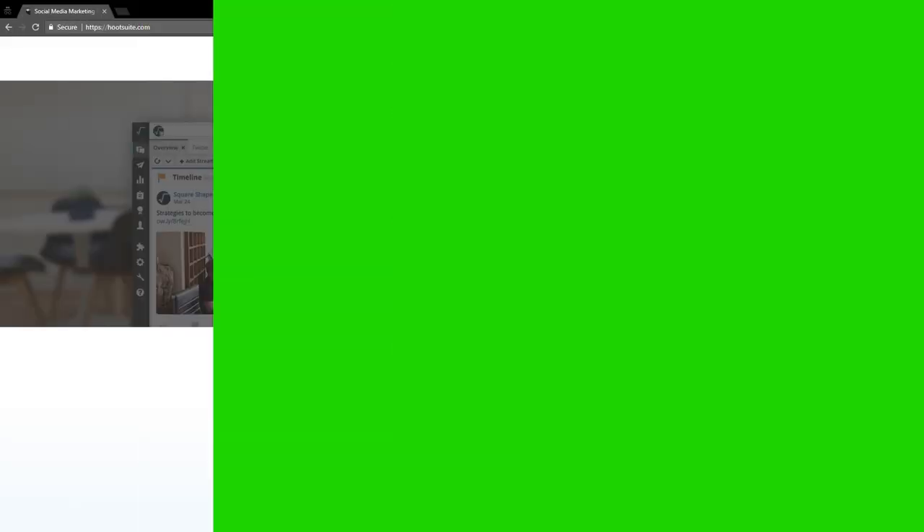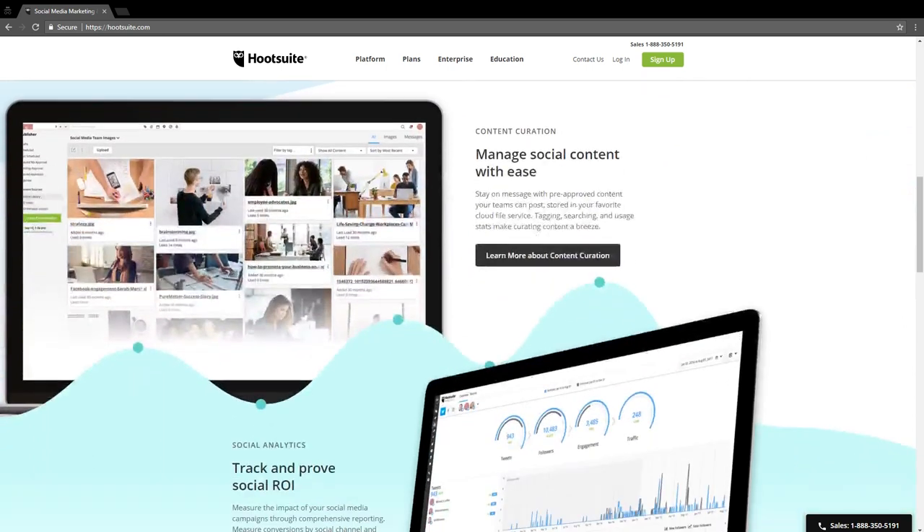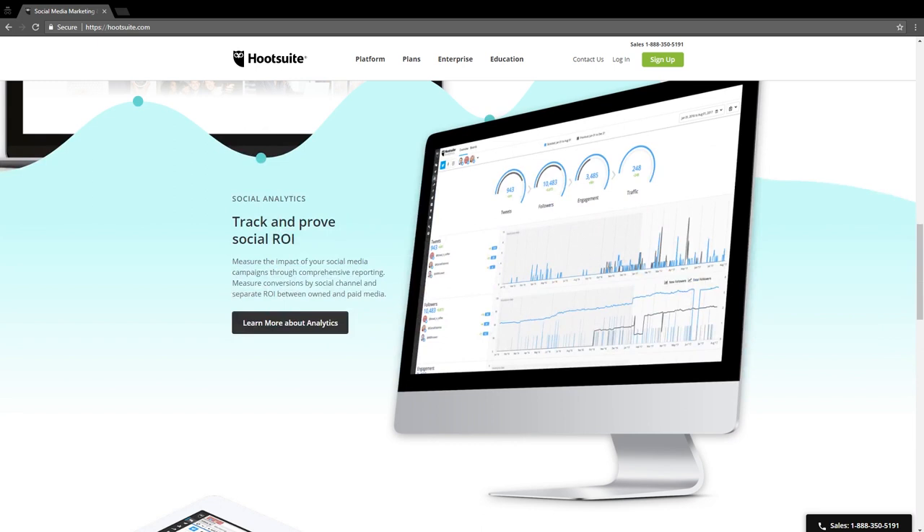The next tool you want to use to grow your social media traffic on autopilot is called Hootsuite. Hootsuite is based in Vancouver where I'm at, but I'm not biased — it's really great for being able to schedule your social media posts. You're able to set automatic postings and interact and do everything on your social media all in one place, which saves so much time, energy, and resources.